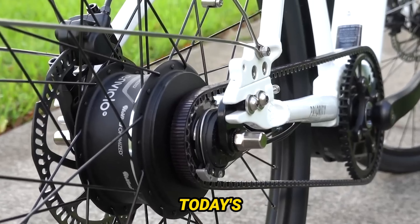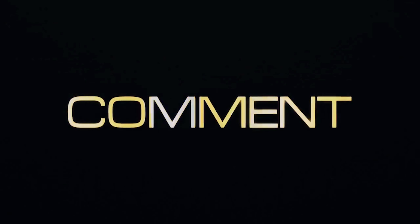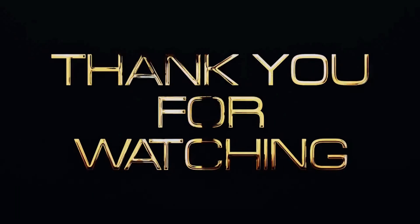And that's a wrap for today's review. If you enjoyed this video, don't forget to give it a thumbs up, subscribe to the channel, and hit that notification bell so you never miss out on our future e-bike adventures. Until next time, ride safe, and I'll catch you in the next one.